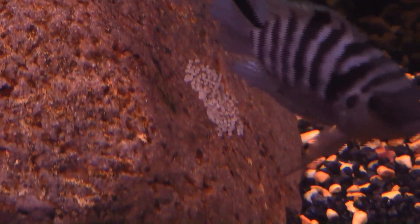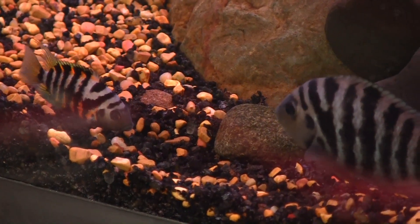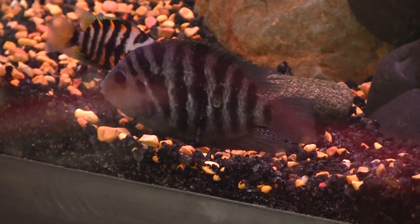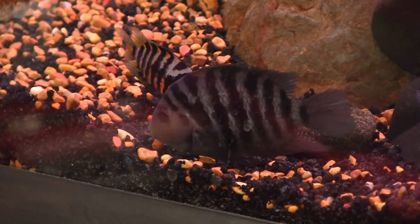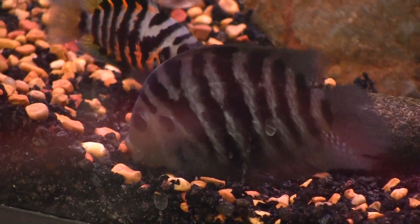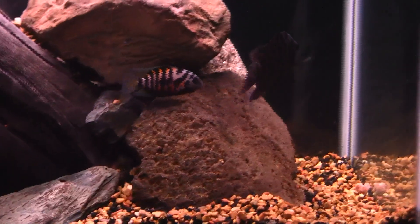Through my experience keeping the black convict cichlid, I highly recommend it to beginners who want an easy freshwater fish they can enjoy without worrying too much about water parameters. As a bonus, they're great breeding fish — you'll get lots of fry you can sell to your local fish store or give to friends. Just be aware that if you have a pair, they will breed for life and produce lots of fry — my pair usually breeds about 50 to 60 at a time. Overall they are a great fish and fun to watch. Thanks for watching — like, comment, and subscribe.